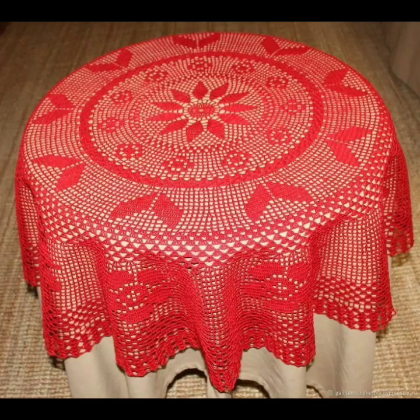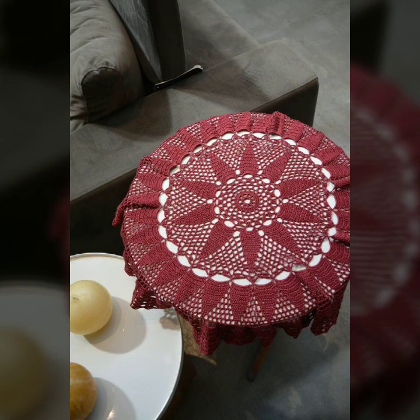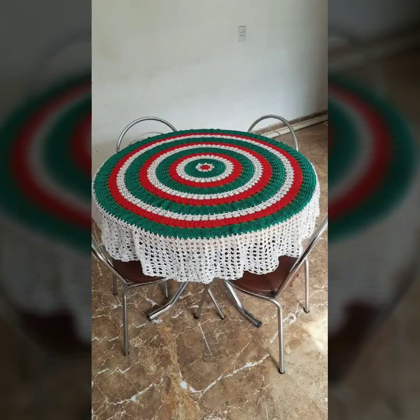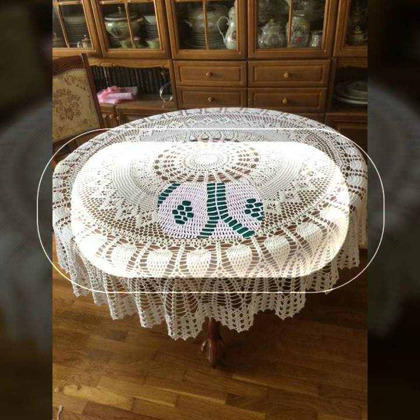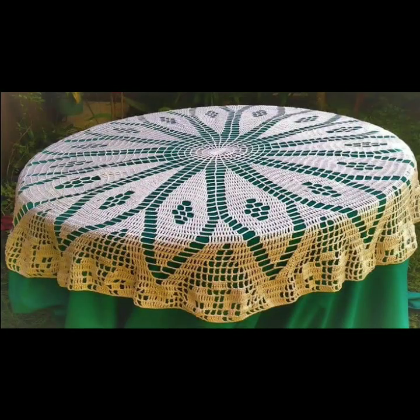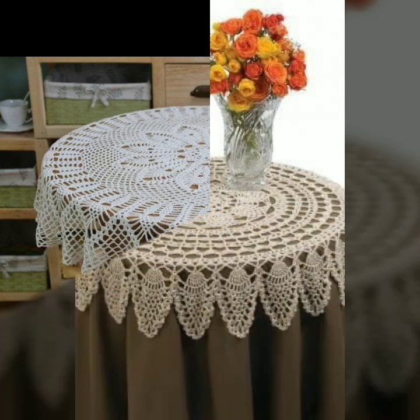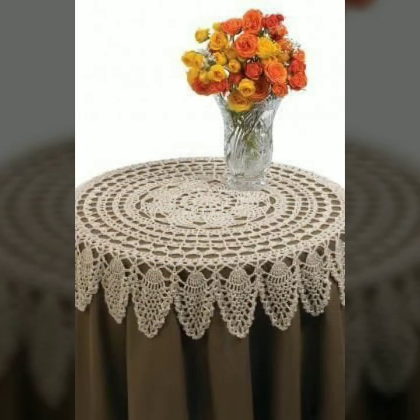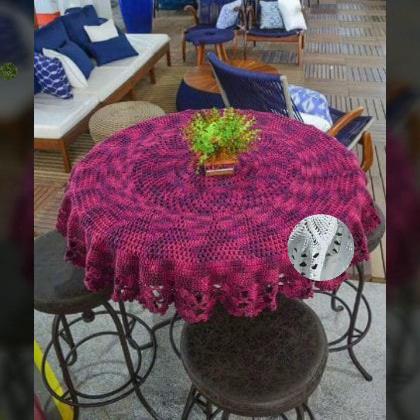Hello friends, welcome back to my channel. Today I will talk about the most beautiful, most trendy, most gorgeous collection of new and trendy crochet table cover designs — beautiful designs, beautiful ideas. Friends, how are you? I'm fine. I hope you are enjoying the best condition of health. I am back again with the most stylish, most demanding collection of beautiful and trendy crochet table cover designs, stylish table patterns, and tablecloth ideas.